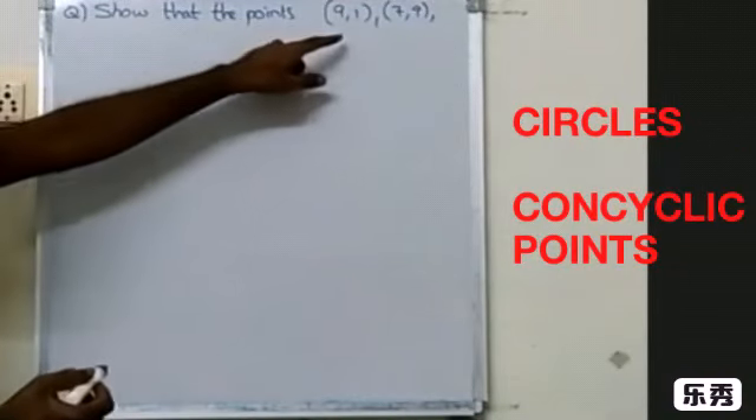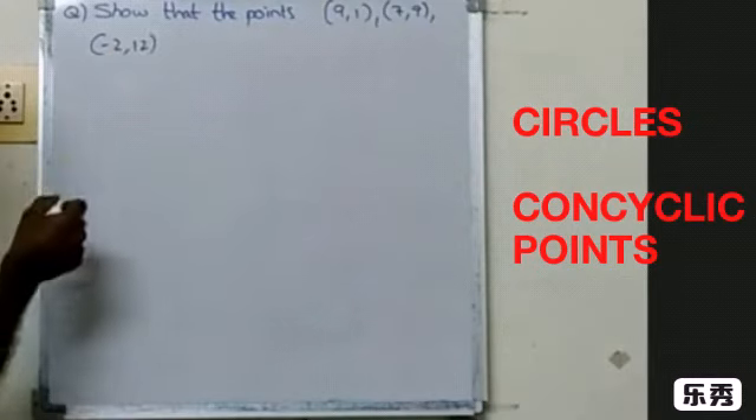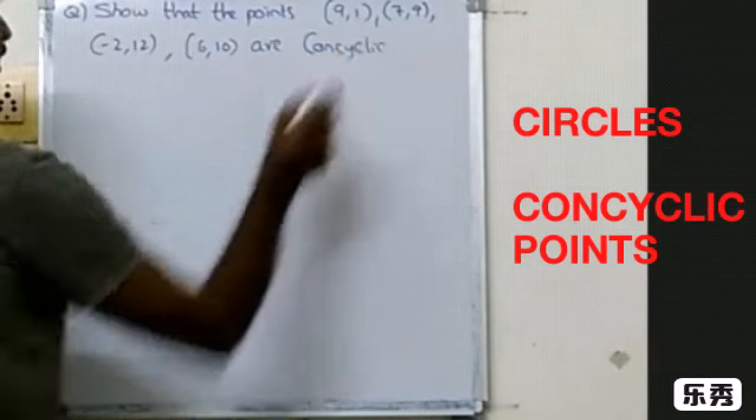Show that the points 9 comma 1, 7 comma 9, minus 2 comma 12, and 6 comma 10 are con-cyclic.